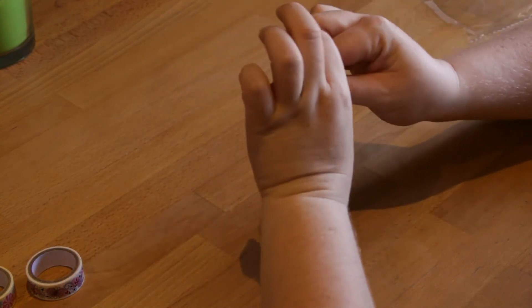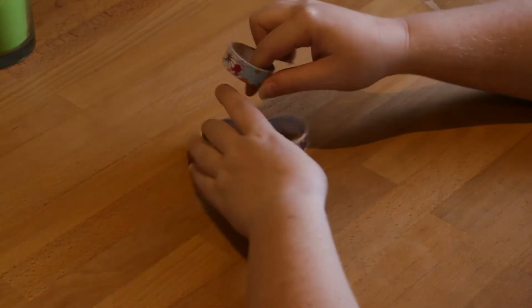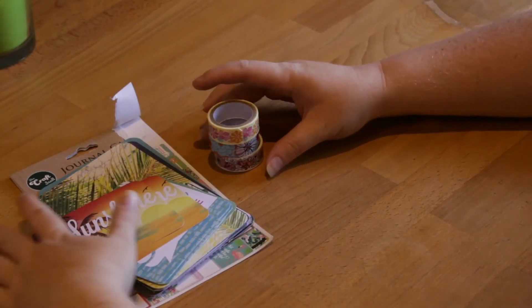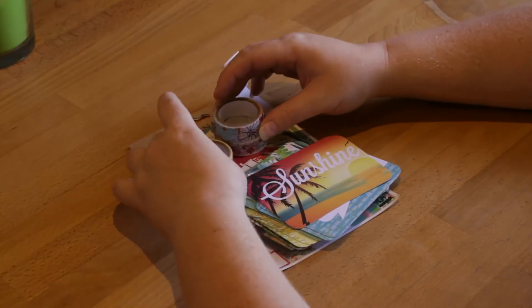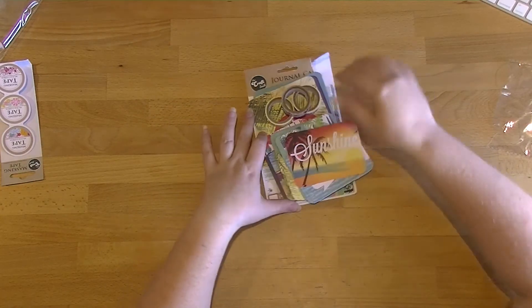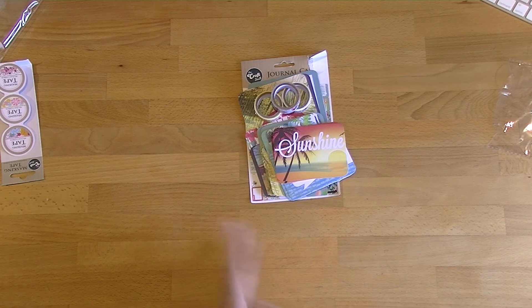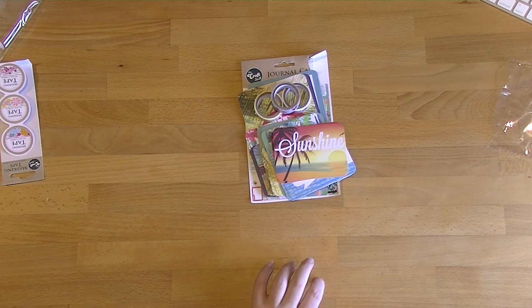That's my Reject Shop haul. The Reject Shop is a bit like a lucky dip — every store is slightly different. If you don't find what you're after the first time, give it a couple of weeks and go back. You'll be surprised what you can find, and it's always at a reasonably decent price — that's the best thing about cheap shops.